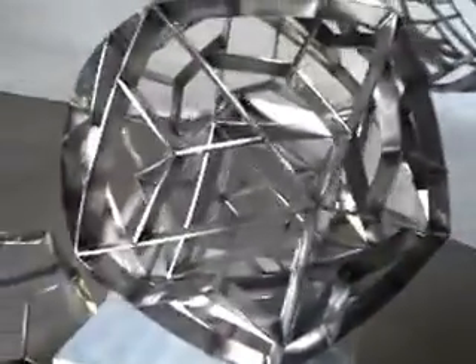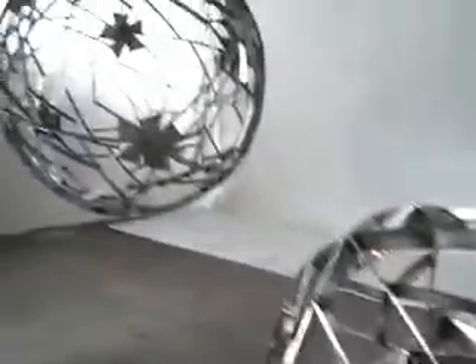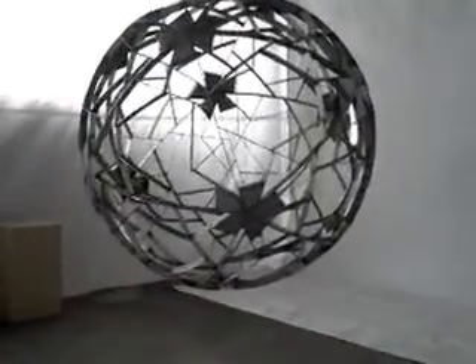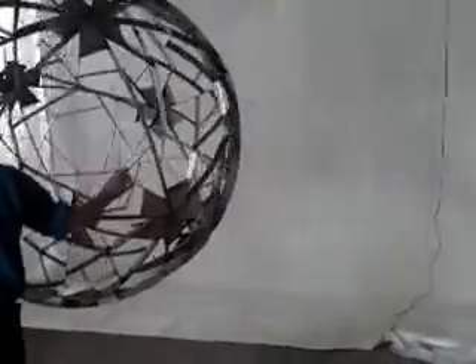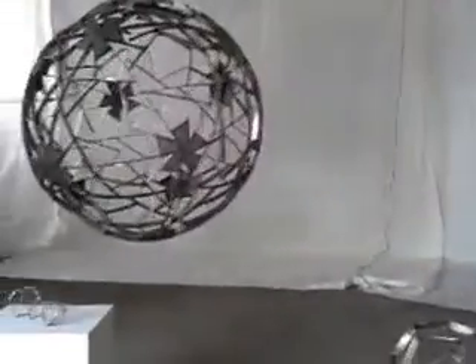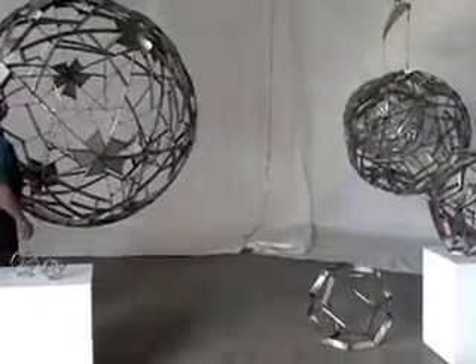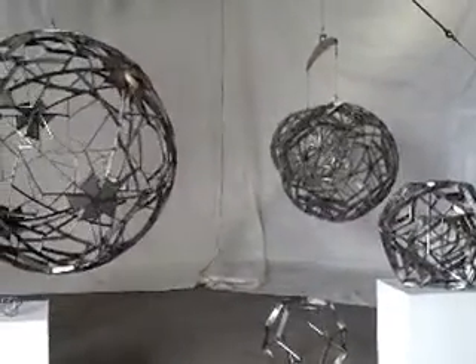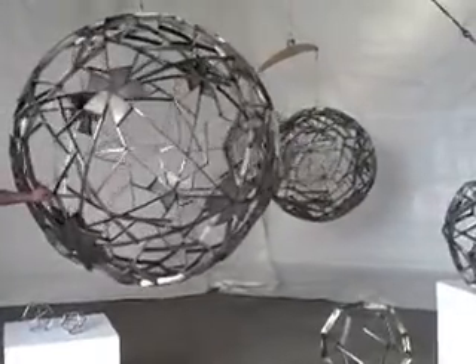This is an icosahedron inside of an icosahedron — giving birth. Why don't you give them a little bit of a spin so we get a sense of how they move. There we go — gently swinging about in space.